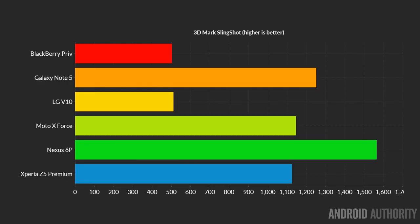Here, for a change, the Galaxy Note 5 didn't win. The Nexus 6P gave the best score — in fact, it won by quite a way. In second place we get the Galaxy Note 5, then the other two Snapdragon 810 processors, the Moto X Force and the Z5 Premium. And then again at the bottom we find the hexa-core phones, the BlackBerry Priv and the LG V10.